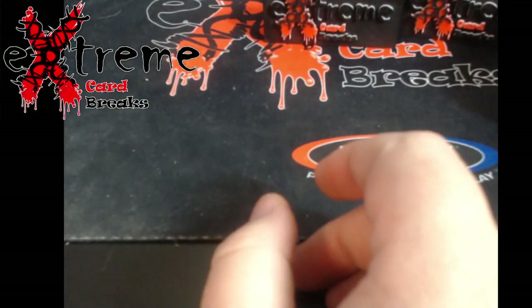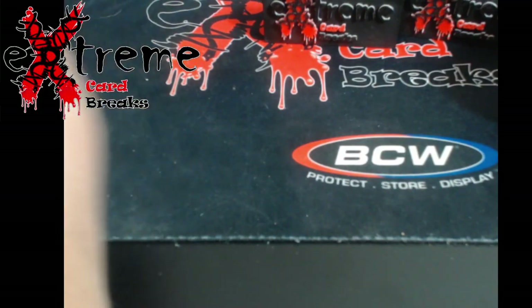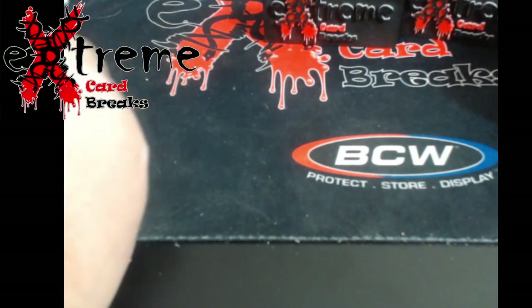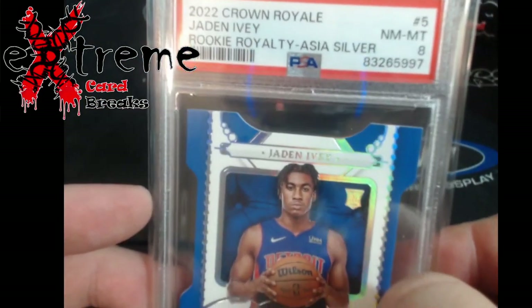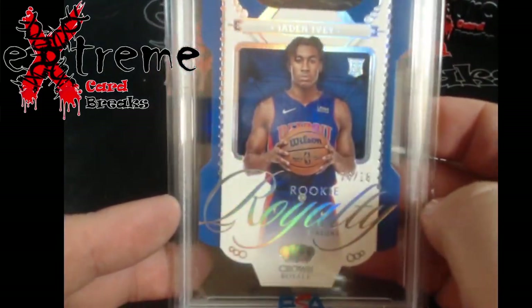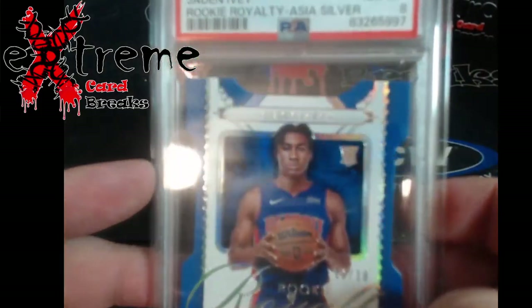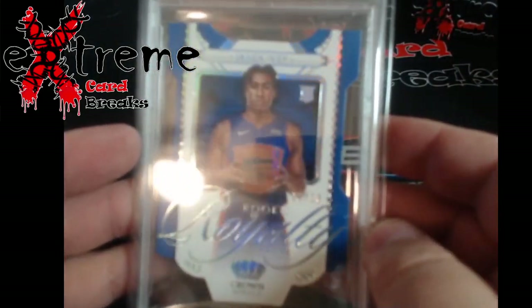Alright, you guys ready for some PSA? I do have football in this one — I think it's the last few cards. Got an eight — I don't know what I did wrong. I know it's a die-cut; I usually thought this would hit more of a nine area, but I guess I was off. This is Jaden Ivy out of 18 — I'd probably just go eBay auction on it.